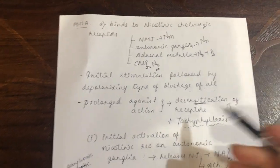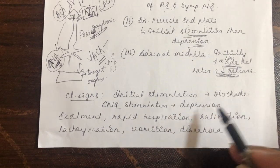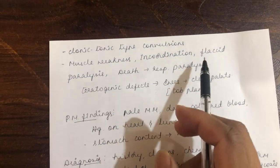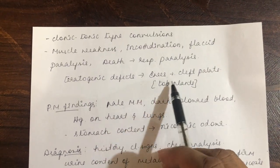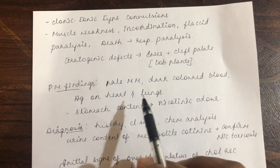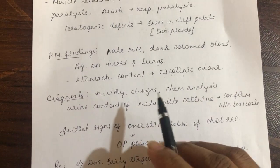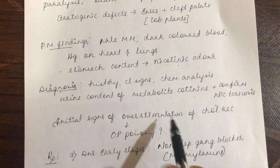In summary, nicotine causes initial stimulation followed by a depolarizing type of blockade, mainly due to tachyphylaxis from receptor desensitization. Clinical signs: initial CNS stimulation then depression — excitement, rapid respiration, salivation, lacrimation, vomiting, diarrhea, clonic-tonic convulsions, muscle weakness, incoordination, flaccid paralysis, and death due to respiratory paralysis. With chronic toxicity, teratogenic defects may occur — ewes eating tobacco plants may produce offspring with cleft palate. Post-mortem: pale mucous membranes, dull-colored blood, engorgement in heart and lungs, and nicotinic odor from stomach contents or cigarette butts and tobacco remnants in ruminal content.